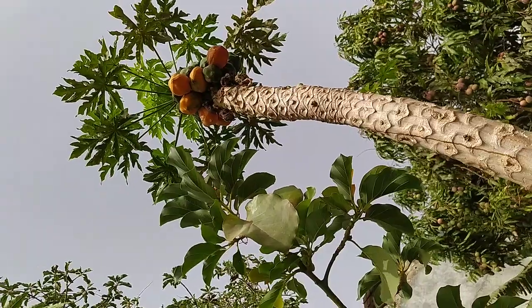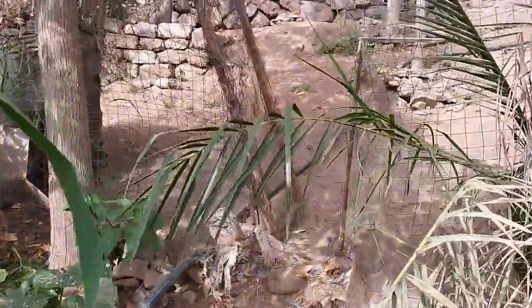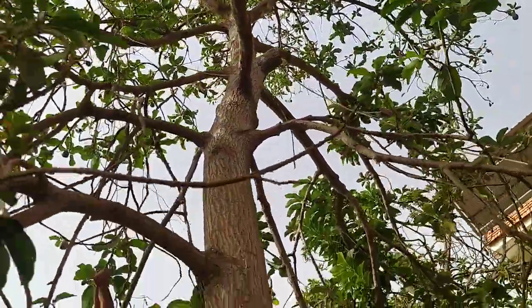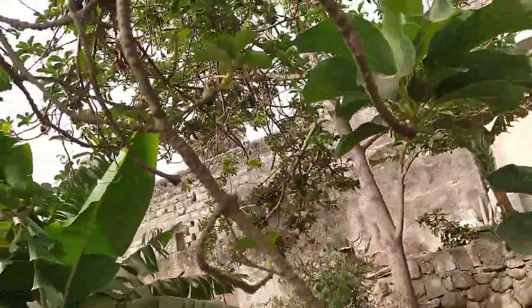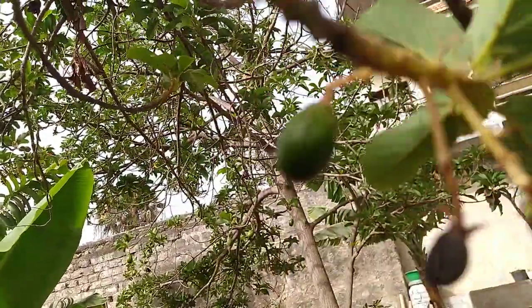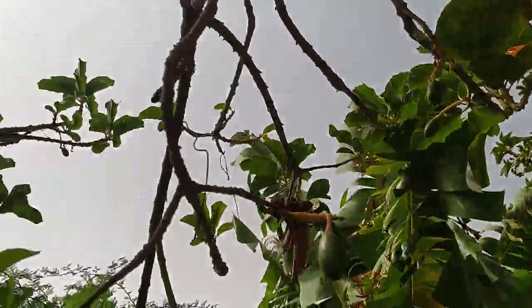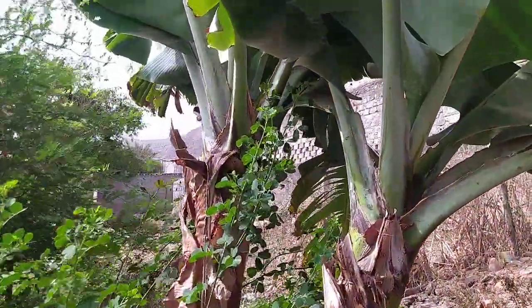Over there we have a papaya tree. We have another papaya tree that's actually kind of dying because of lack of water. We have some squash here growing. And this tree here is an avocado tree — as you can see right now we have some fruits growing. They're very small right now but they grow very massive eventually, and we have a lot of these tiny fruits.